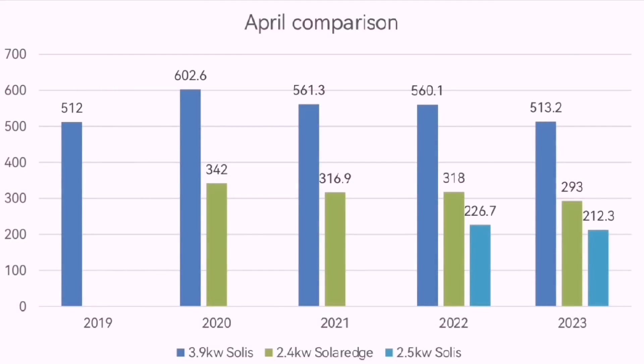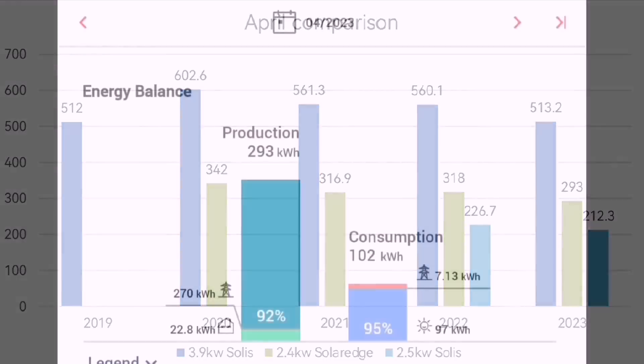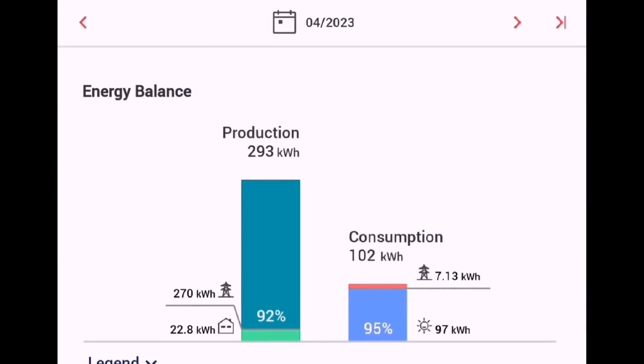Now, I said it had been a good month — but looking at the stats, the dark blue line shows 513.2 kWh, which is actually the second worst I've had in the last five years, very close to the worst in 2019. And the green line, 293 kWh, is actually the worst April I've had so far. However, because I've got that third array contributing an extra 212.3 kWh, it ends up being the second best April overall. Over a megawatt hour in April — adding extra solar panels really helps.